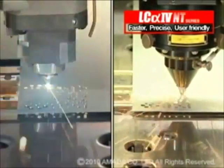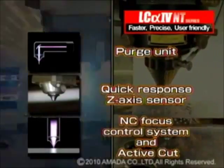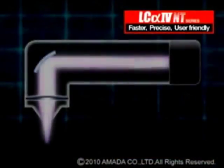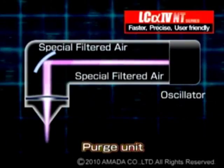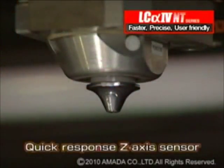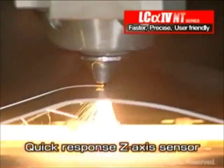We have added several improvements to the LC Alpha 4 NT series laser: a beam purge unit, quick response Z-axis capacitance sensor, and NC focus control system. The quick responsiveness of the Z-axis capacitance sensor helps keep the distance between the material and the nozzle stable, even during high-speed cutting.